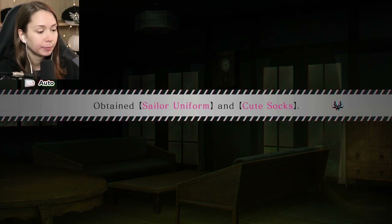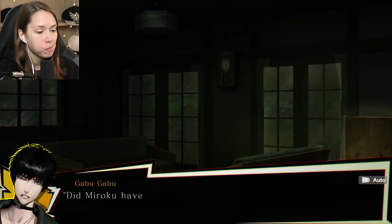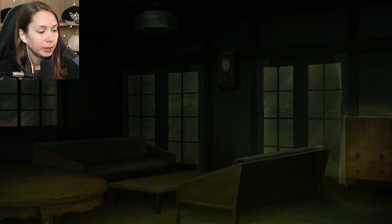So what's in it? Sailor uniform and cute socks. Children's clothes. Did Miroku have a family? Bun didn't mention anything about that.